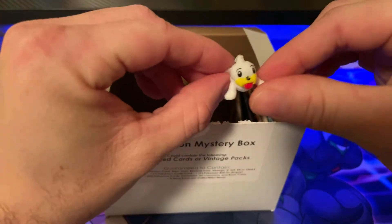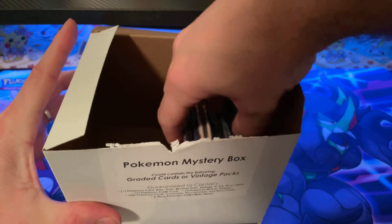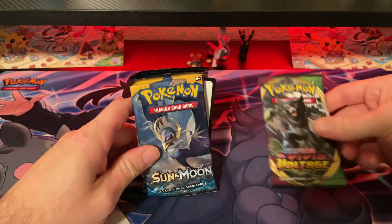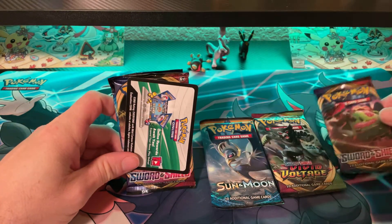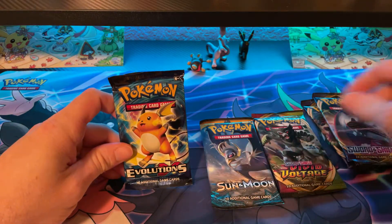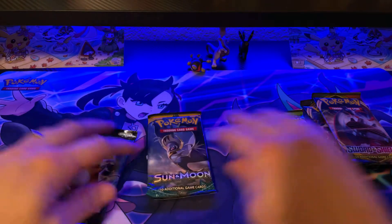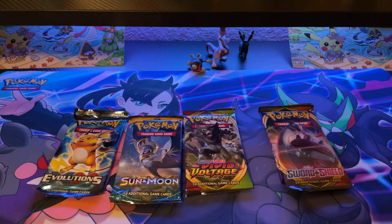Got the little figure. And then you see nothing else in the box. Let's see what packs we got: we got a Vivid Voltage, Sun and Moon, Sword and Shield code card, Sword and Shield, and an XY Evolutions pack. It said there's four packs — the mystery item is usually another pack — so that's what we have here.